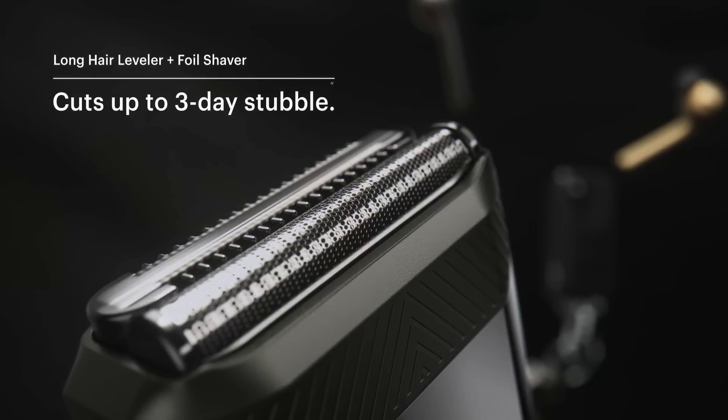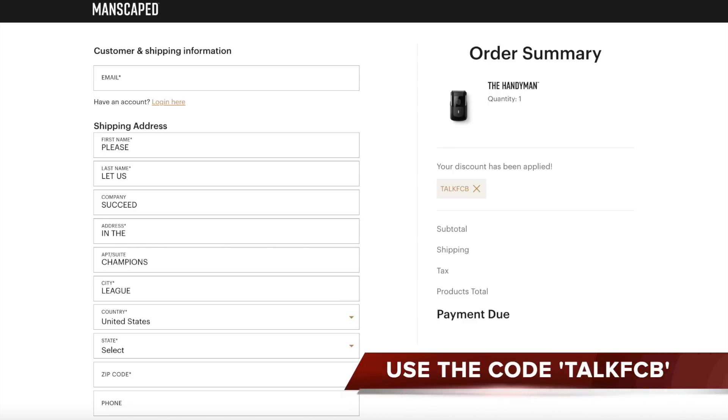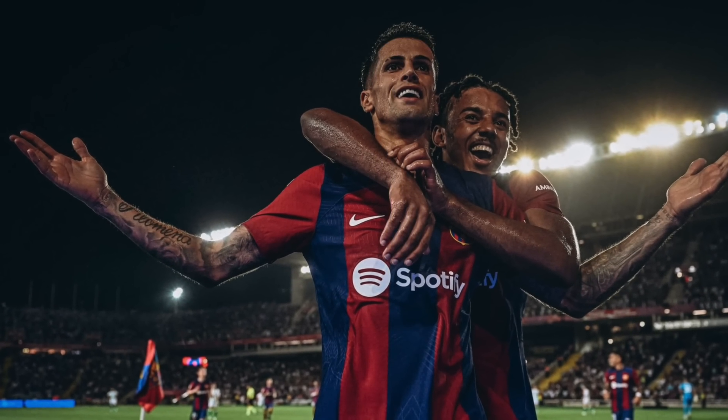Wherever you're going, throw it in your case or your backpack and you will be sorted. And don't forget, with Manscaped right now, whichever product you're looking at — and they've got so many — you can get 20% off your order with the code TORKFCB. Simply tap that in at checkout and your discount is secured, so head on over now to manscaped.com. Have a look around and I'm sure you won't be disappointed. Thanks to all of you guys for the great support.